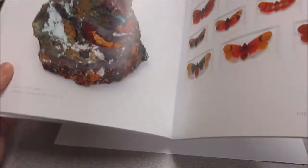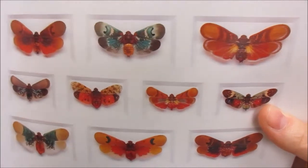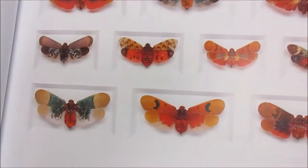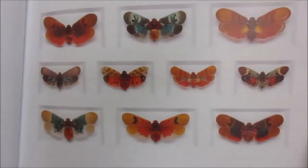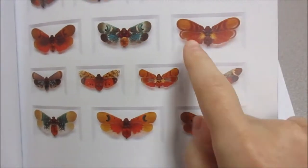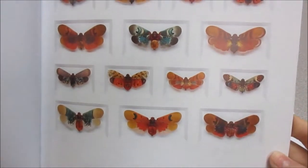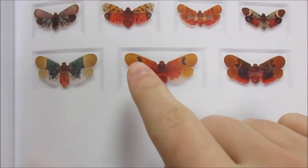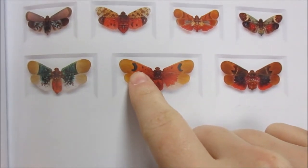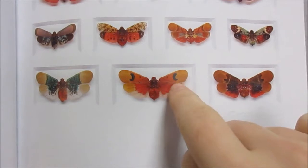Some moths! Something cool about moths and butterflies is that their wings are exactly the same on both sides — they match. We call that being symmetrical. There's a moon shape on this side, there's going to be a moon shape on that side. They match.